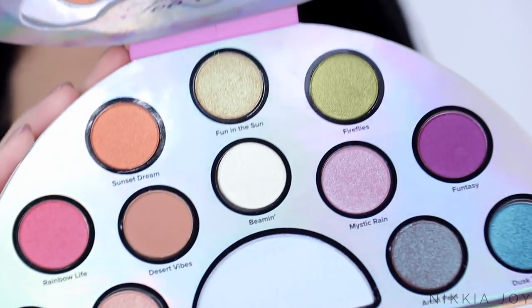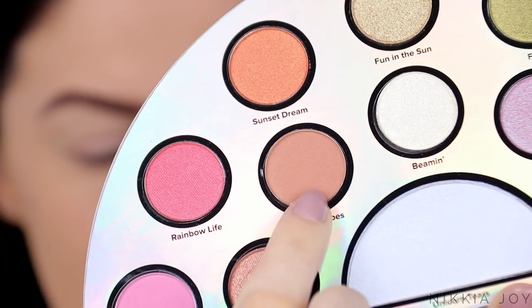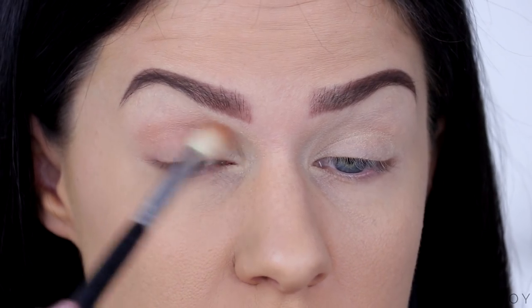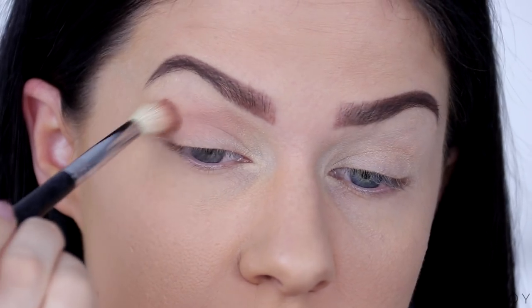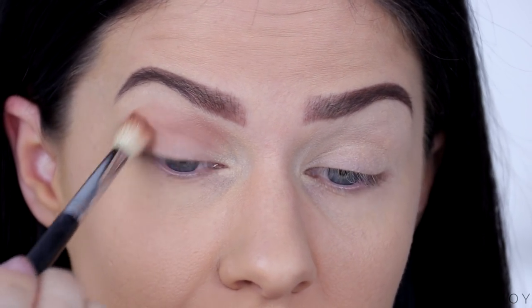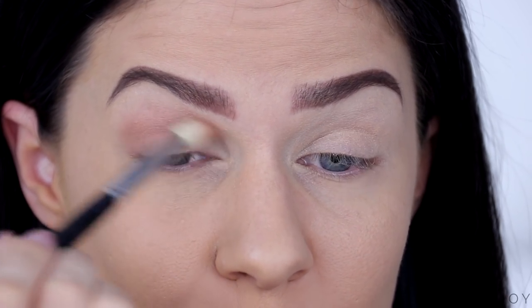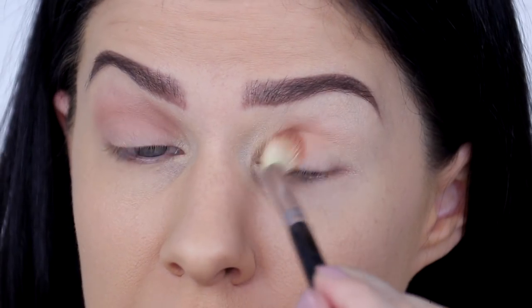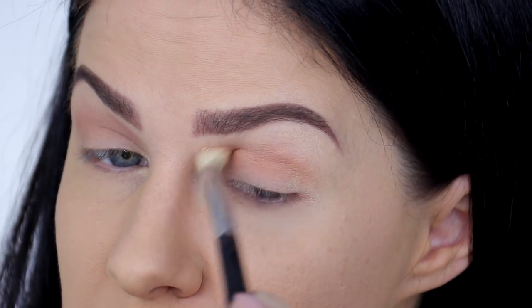I've just quickly primed my eyes and we're going to jump into this palette now. First I'm going to take Desert Vibes — this matte shade here — and work it through the crease as a transition colour. Desert Vibes is a really beautiful terracotta matte colour, a perfect transition shade. It's really important for every eyeshadow palette to have a transition shade because it makes it usable, especially for travelling. It's blending out really well — minimal fallout, which is nice.